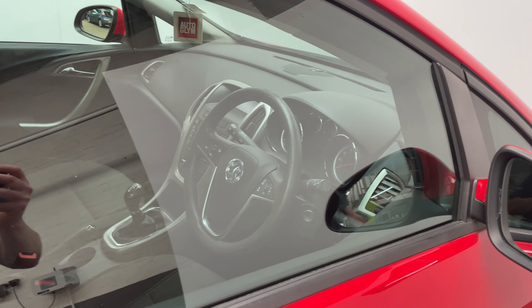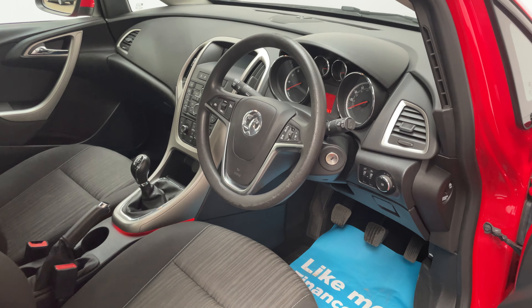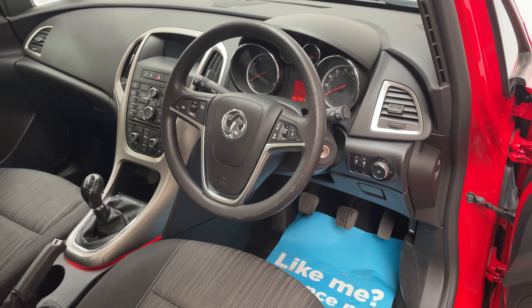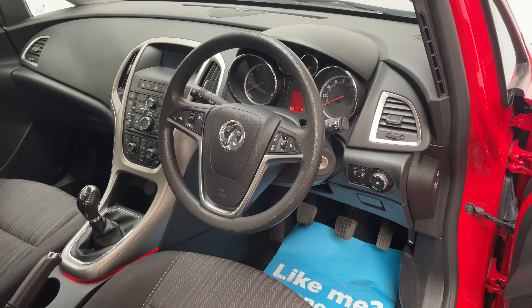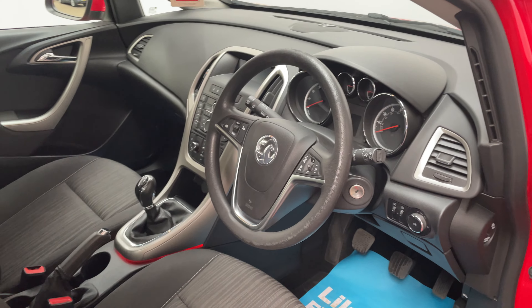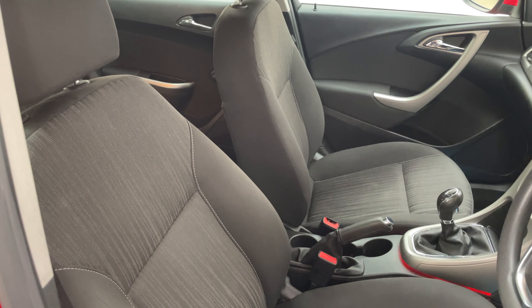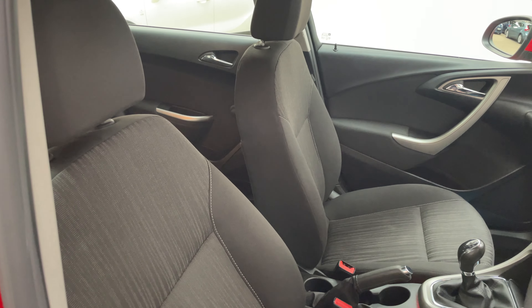As we have a look inside you see the Excite comes well equipped. A few features worth mentioning: you've got air conditioning there in the centre with Bluetooth for your phone, cruise control on the steering wheel there, with electric front windows and mirrors as well. Overall you've got a nice clean interior and a nice pattern which goes through the centre of the seats as well.